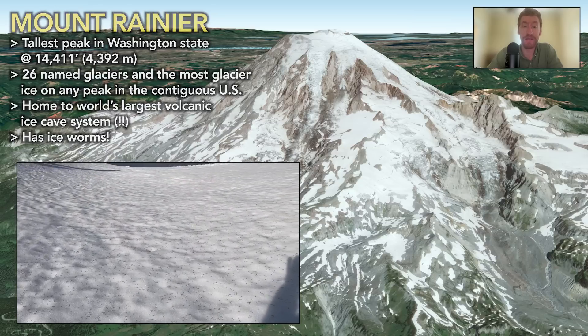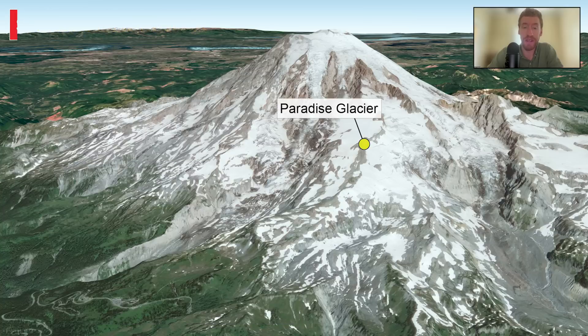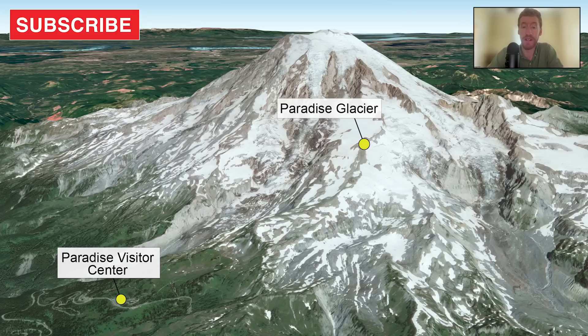For this study, we focused on the Paradise Glacier and selected our camera sites based on a fairly direct route between the visitor center and the glacier itself. We generally placed cameras along the margins of the permanent glacier ice, between the rock and the ice, right on the edge of the glacier.